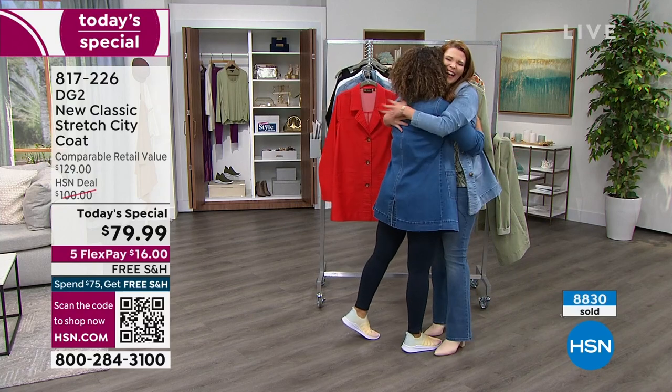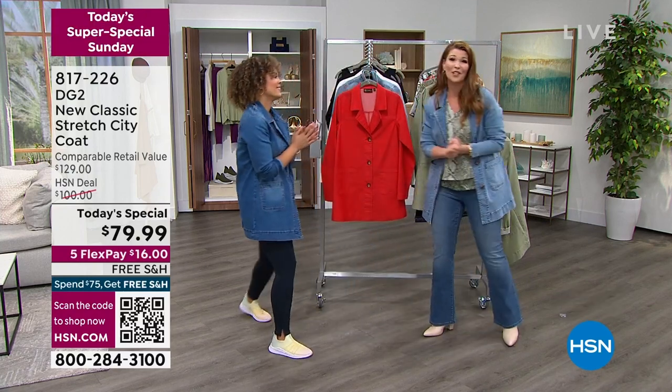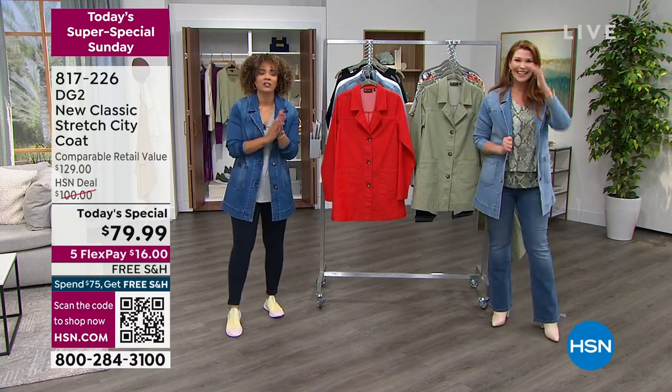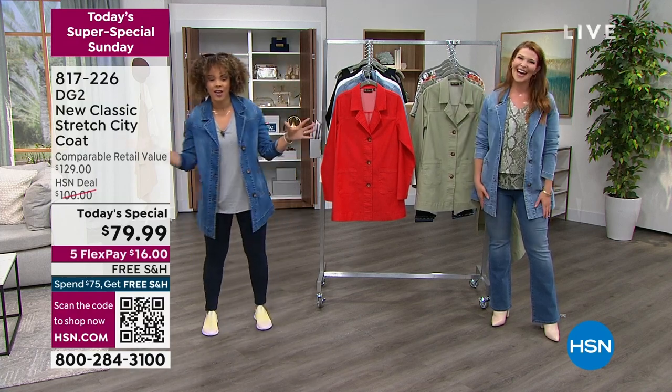Sarah, oh my girl — fabulous! Thank you so much for this morning. I hope you all pick this up and enjoy it. It's honestly exquisite — it's so fun and cute. That was another today's special that I showed you — the headliner, so to say, for our today's special.